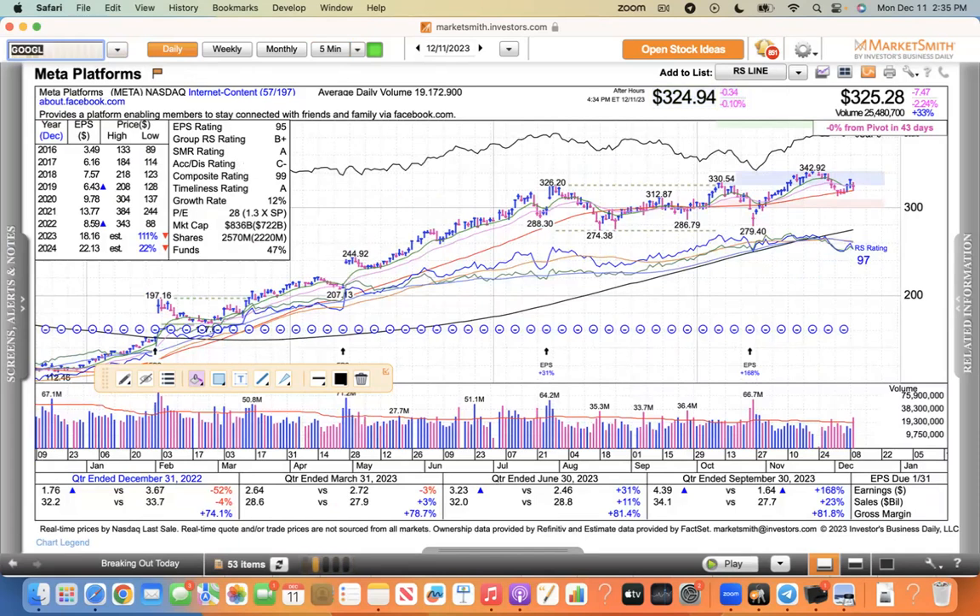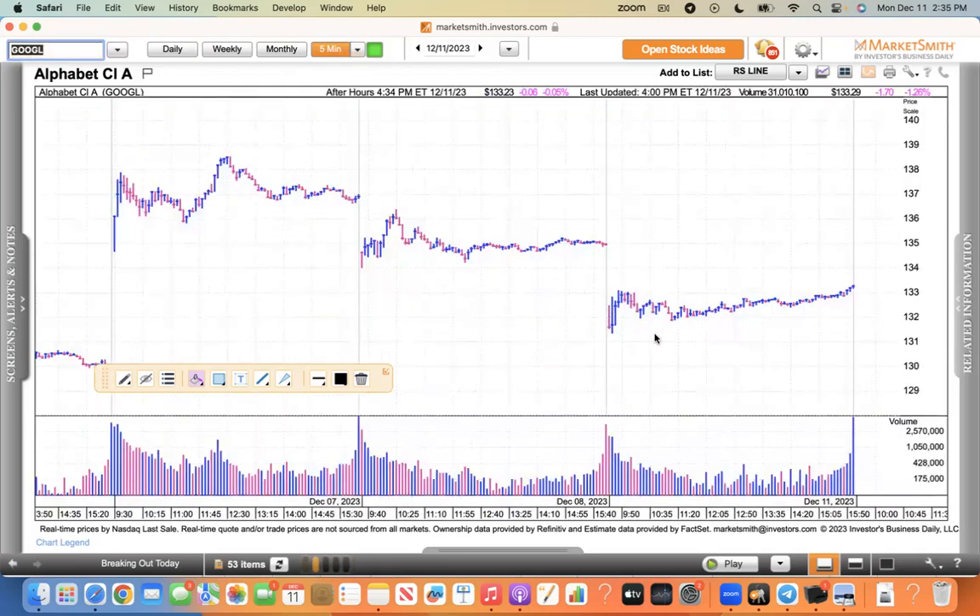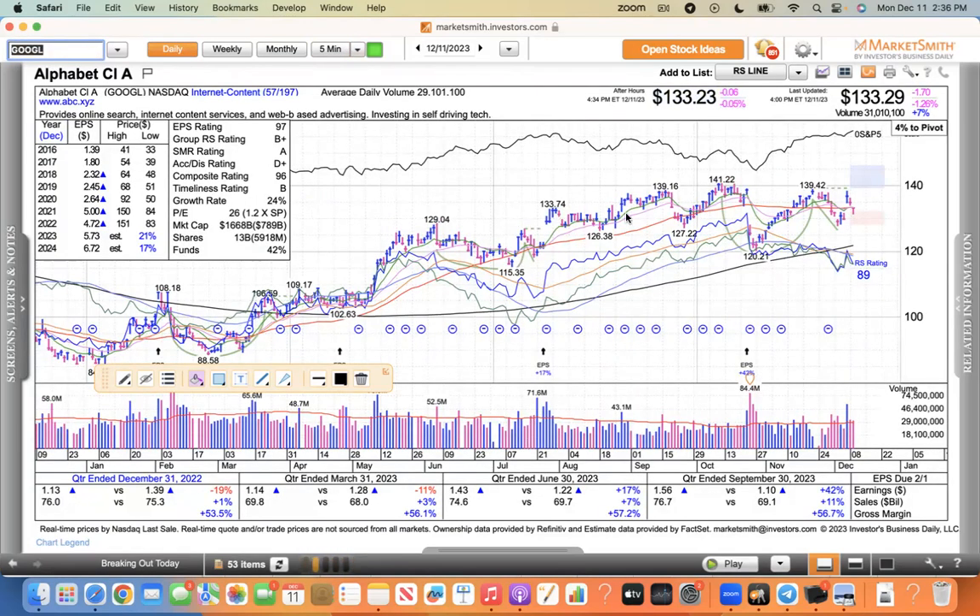Google — I don't think it was quite as pronounced. It didn't sell off much at all. It was down about 1% today — big deal. Google has a pretty nice looking chart here. I like it above the 139.42 area. It's got to get above these moving averages, but Google looks pretty decent as well.